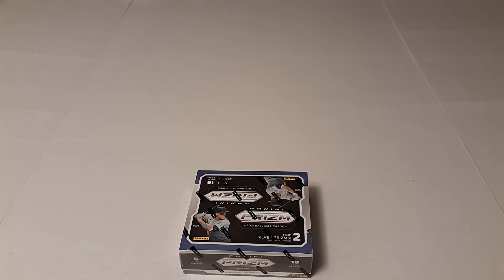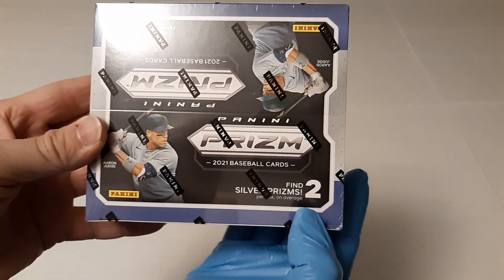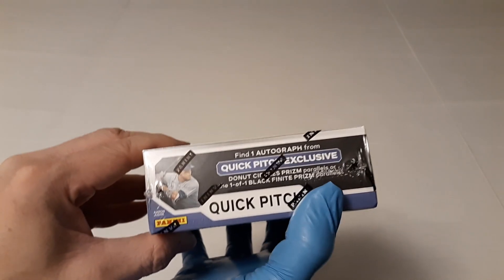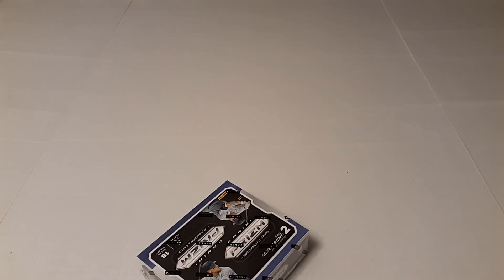Hello everyone and welcome to another video. We're going to do a hobby box of Panini Prism Quick Pitch. Because it's Prism I'm going to put some gloves on so they don't scratch the cards. They say right here: find two silver prisms per box on average. Five cards per pack, 18 packs per box. You can also find one autograph from Quick Pitch exclusive donut circles prism parallels or the one-of-one black finite prism parallels. So without further ado, we are going to get started and rip this to see what we can find.